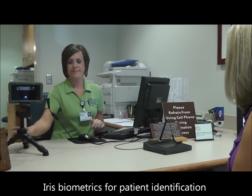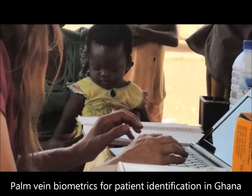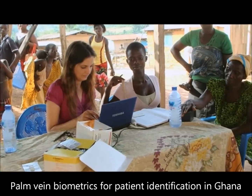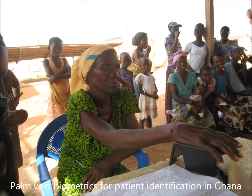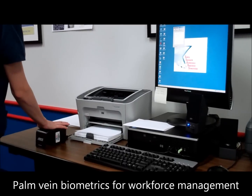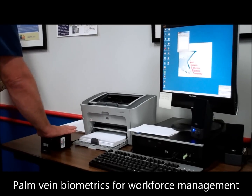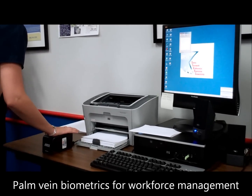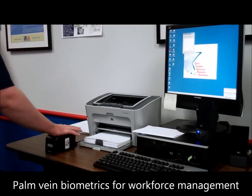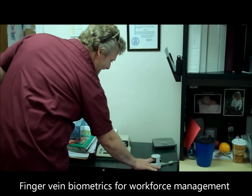Here are some examples of our biometric patient identification solution used in different healthcare environments. Leading workforce management software providers have selected M2Sys biometric software solutions to immediately offer a seamless biometric module for PC-based employee time data collection. Here we see the use of both a palm vein reader and a finger vein reader for workforce management.